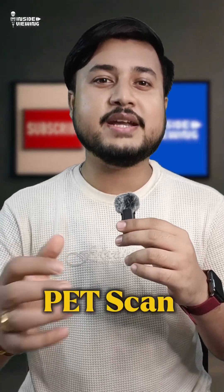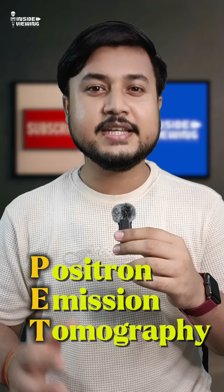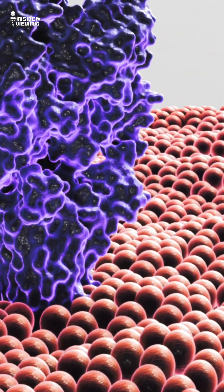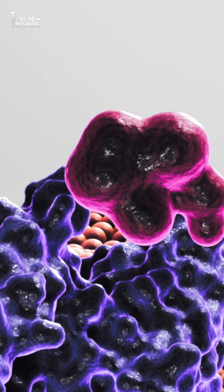Ever wonder how doctors can look inside your body, not just to see how it looks, but how it works? That's the power of a PET scan. PET stands for positron emission tomography. It's an advanced imaging technique that shows how organs and tissues function. Unlike CT or MRI that only shows structure, PET reveals activity.